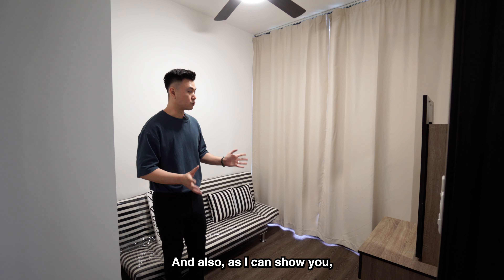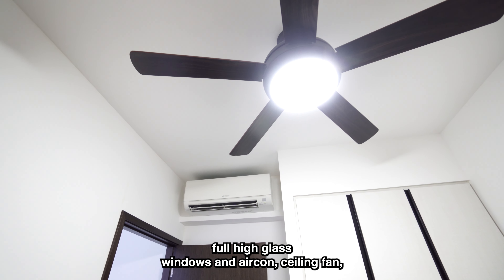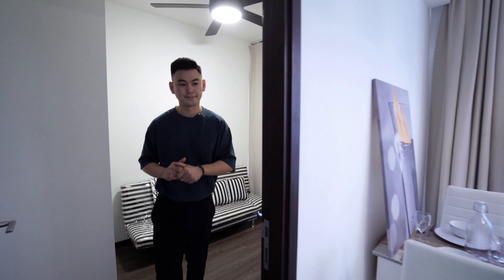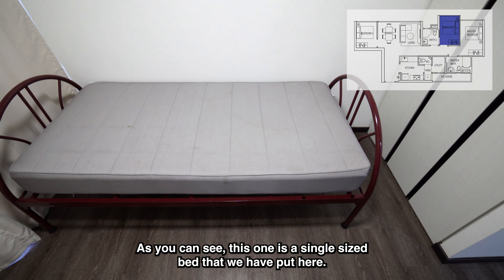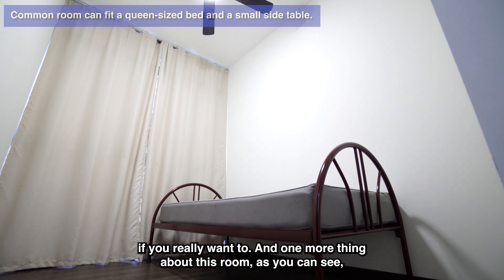This is the common room separated from the rest of the bedrooms. As you can see, all rooms come with a wardrobe, even the common bedrooms. This space is more than enough to put a study table, chairs, and your whole work-from-home office setup. And as you can see, full-height glass windows, air-con, and a ceiling fan — all done up for you already.